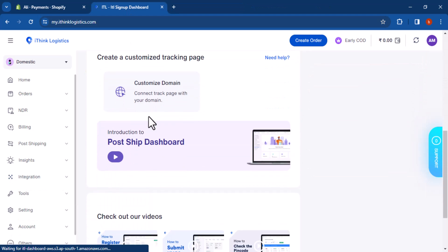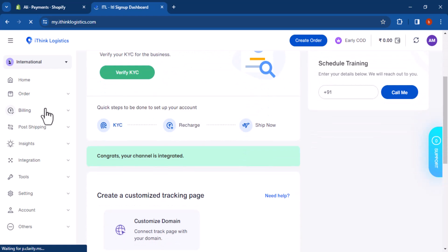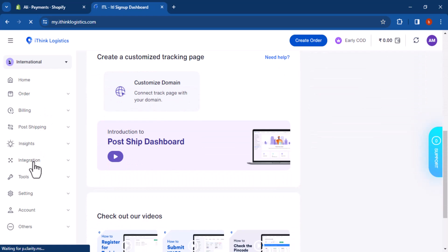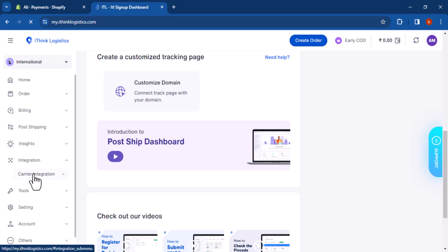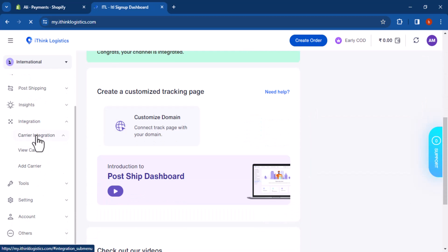iThink Logistics is a great logistics partner for Shopify merchants. It offers a wide range of services including international shipping, warehousing and distribution, and supply chain management. iThink Logistics also offers a variety of integrations with Shopify, making it easy to integrate your shipping and logistics systems. Here is a summary of the benefits: wide range of services so you can find a solution that meets your specific needs.